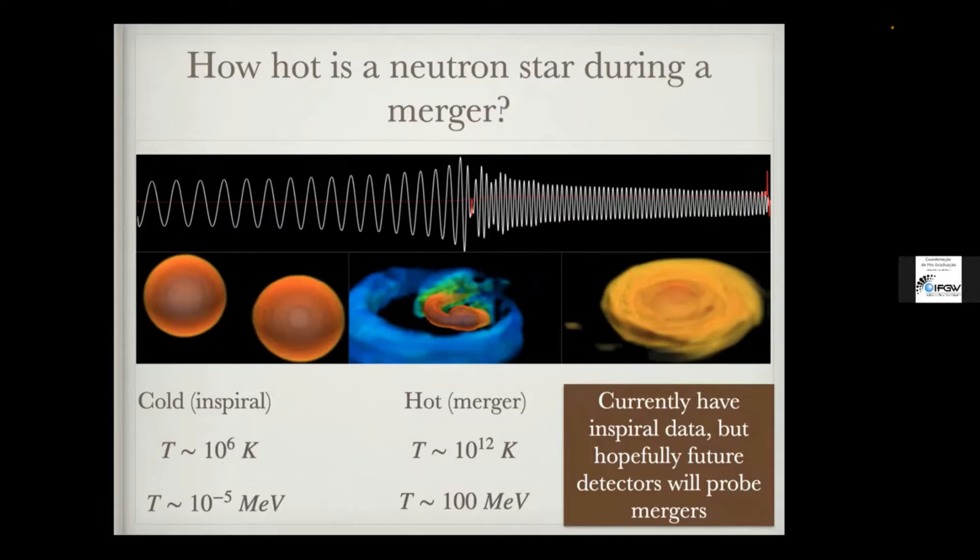At some point the neutron stars actually touch — the merger itself — which can become extremely hot, on the order of 10^12 Kelvin, many orders of magnitude higher. In terms of MeV it could be up to 100. Eventually after they merge, you have some sort of final state called the remnant. We don't actually know what this is yet. There are a lot of questions about how the initial properties of these neutron stars lead to the final state — whether it turns into a black hole, a rapidly rotating neutron star, or something else. Many groups are actively investigating this today.